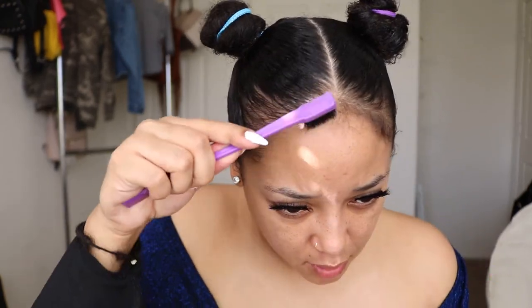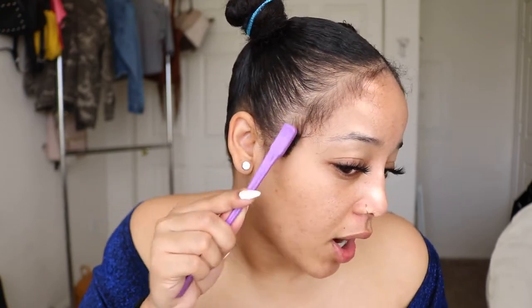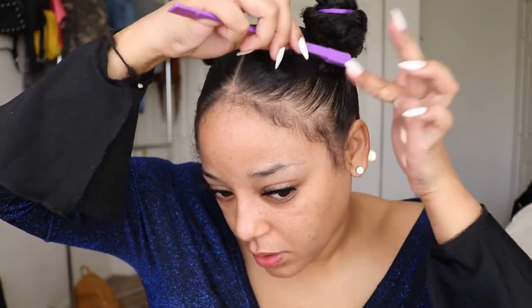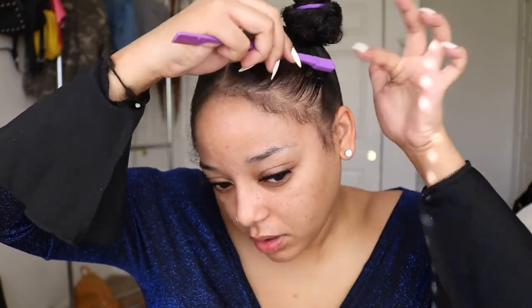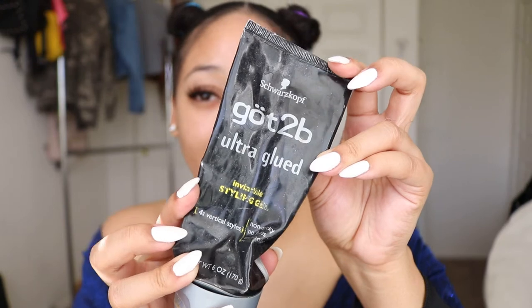I'm going to take some of this Fantasia hairspray — it's the mega hold. I like the blue kind better than the yellow. First things first, I take some of my edges out — basically my entire hairline — and brush it down, because the baby hairs I'm going to do are going to be real extra. Then I spray the mega hold all around the base of my hair that's going to be showing. Don't worry about the little buns because those will be hidden by the ponytails.